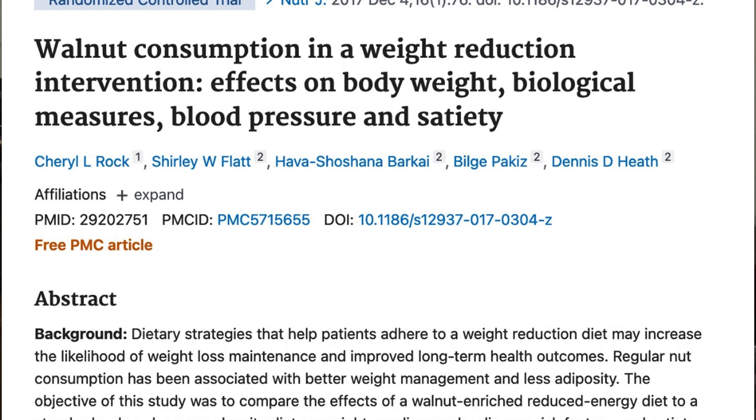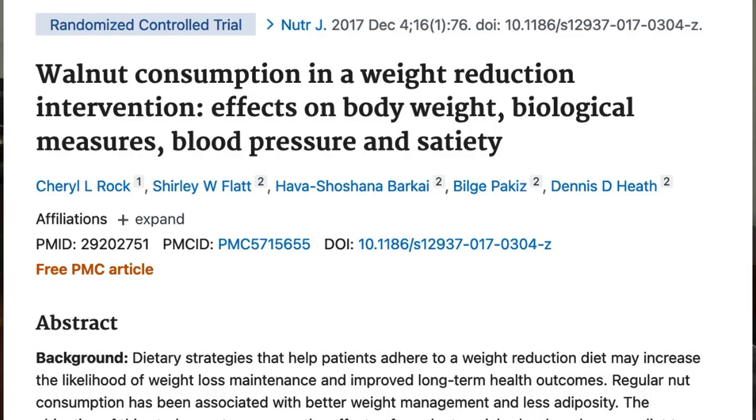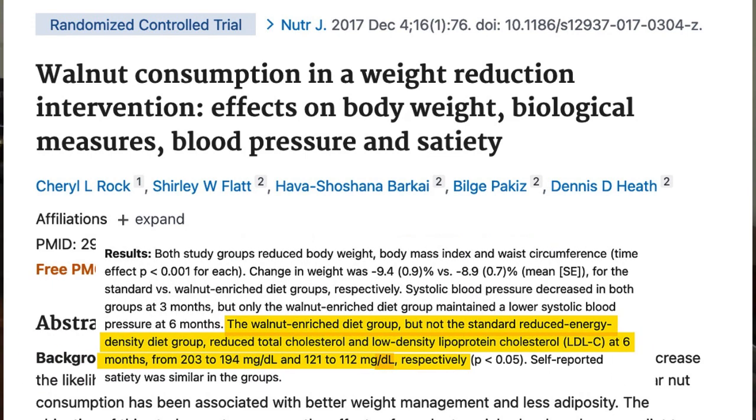Next up on our list is eat more nuts. Here's a paper where 100 overweight people were put on a diet, or that same diet that also included some walnuts. In case you're wondering, it only came to between one and one and a half ounces each day. After six months, both groups lost about nine pounds or four kilograms, but only the people eating the walnuts showed about a 10-point reduction in their LDL levels.